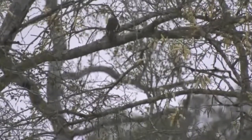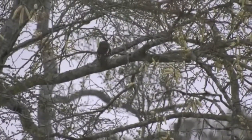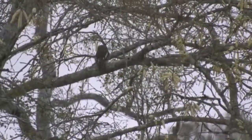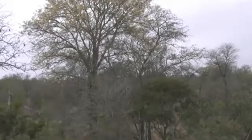We've managed to spot a little barred owlet — an African barred owlet — sitting quite high up. Have a look at that, in that very large knob thorn with those beautiful yellow flowers at the moment.